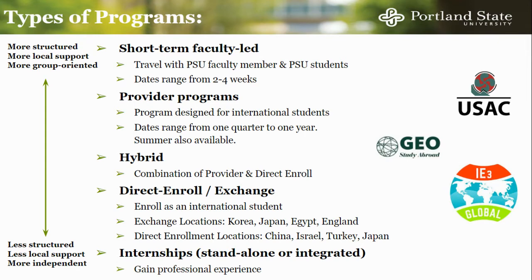Finally, we have our Direct Enroll and Exchange options, in which you are enrolled as an international student in the host university. These options are especially good for students who are looking for independence and maximum immersion. PSU also offers internships abroad. These may be offered on their own, such as through IE3, or as part of your provider program. Doing an internship abroad is a good way to gain professional experience and complete certain graduation requirements.